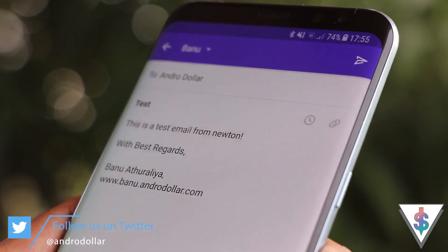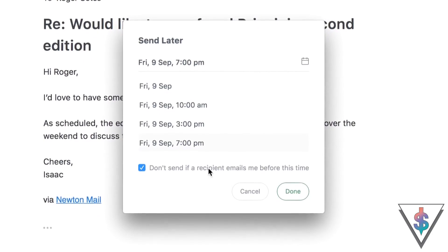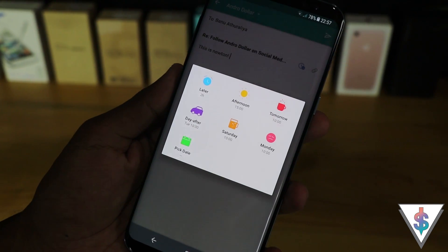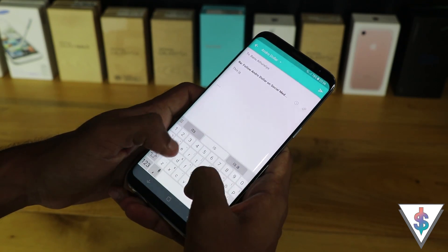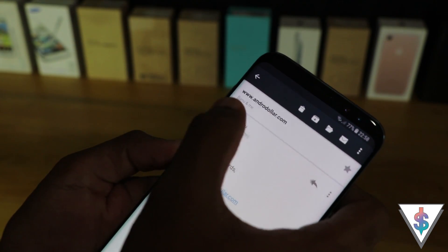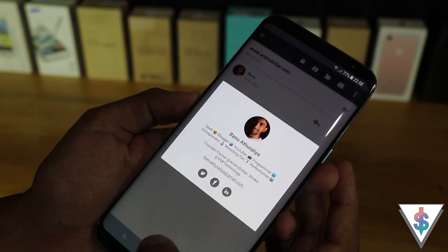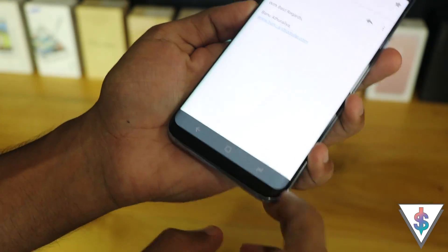It is also possible to send emails later with Newton using the email scheduling functionality built right in. Snoozing and adding reminders to check emails later is super easy to do. When receiving an email, sometimes we're not sure who it is, but with Newton we can easily get details on the sender, information on the organization, and social media links as well. Another handy feature is the ability to undo an email after sending, which comes in handy more often than not.